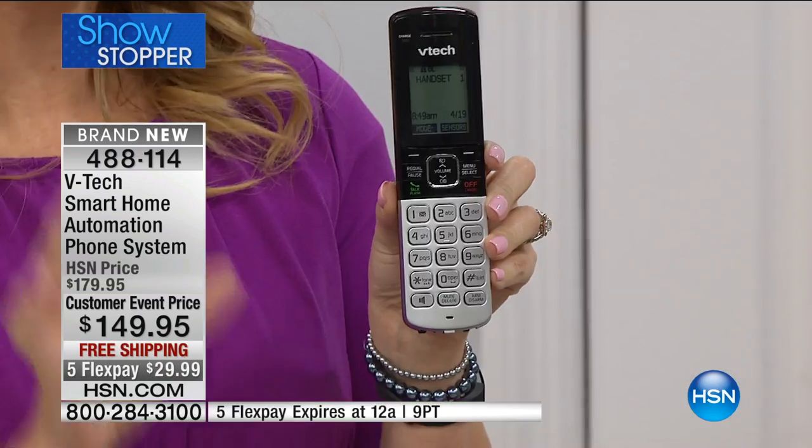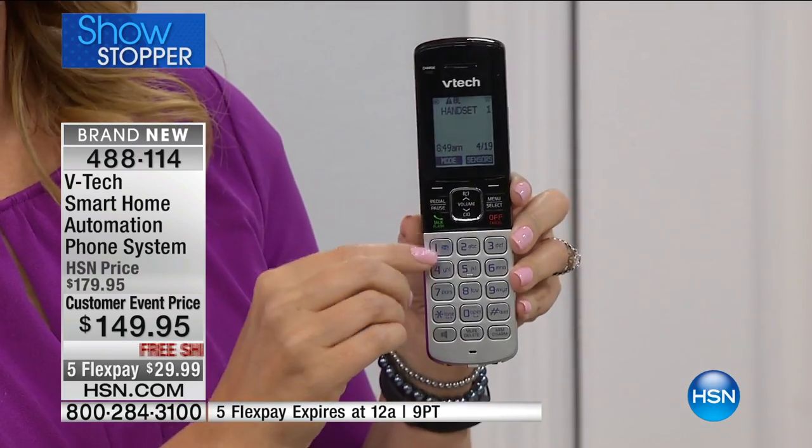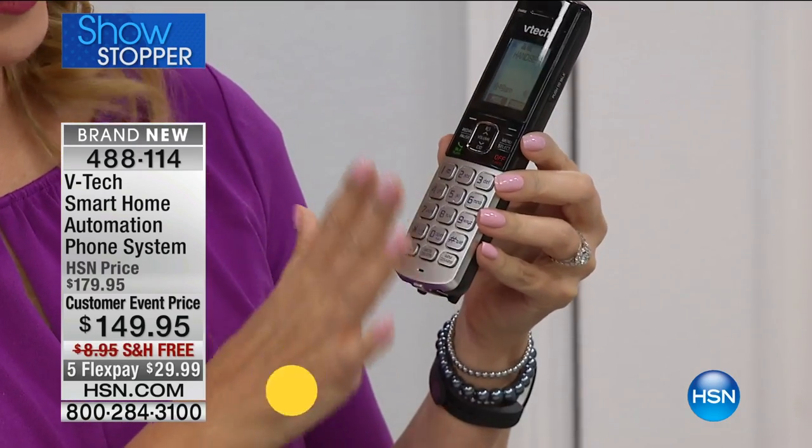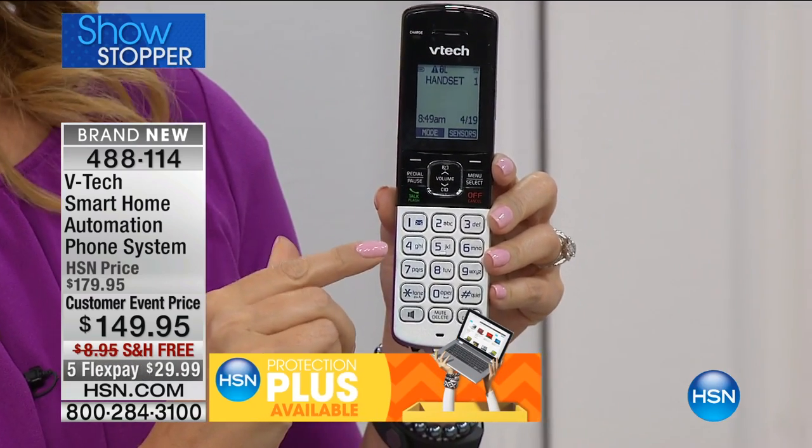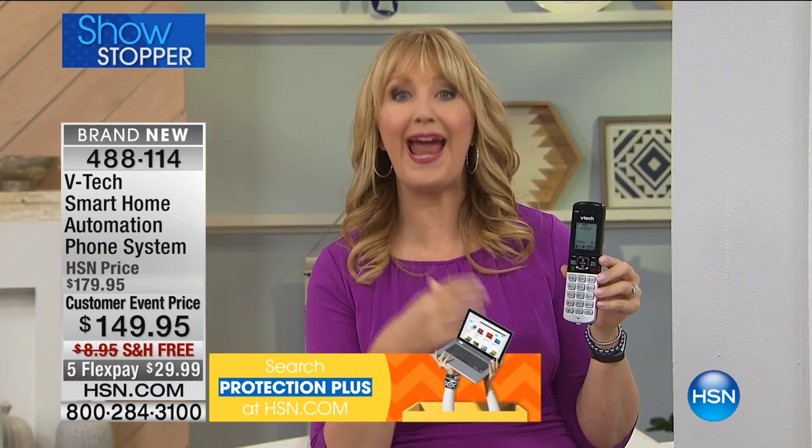Not only are you getting a fully feature-rich set of home phones that you are absolutely going to love — backlit screen, backlit everything — you're also getting sensors for your home. So this is really like a monitoring system and a home phone system all built into one. Phones and security.